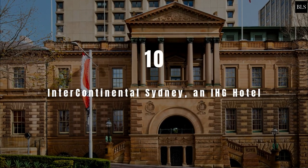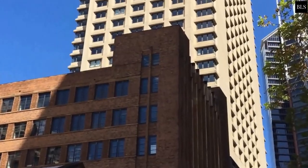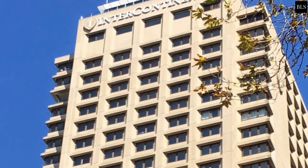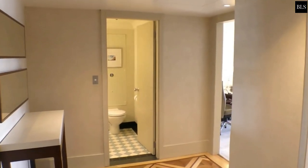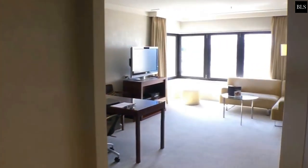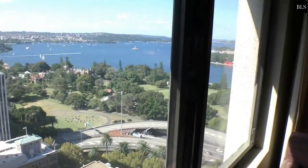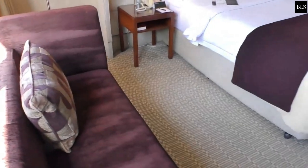Number 10: Intercontinental Sydney, an IHG Hotel. Intercontinental Sydney has been a popular place to stay for more than 35 years. It's in the dress circle of Circular Quay and has views of a harbour city that can't be beat. The hotel is in the restored Treasury Building from 1851. It has 509 rooms, including 28 suites, with views of Sydney Harbour Bridge, the Sydney Opera House and Royal Botanic Gardens, or the city skyline. Prices start at $244 per night.